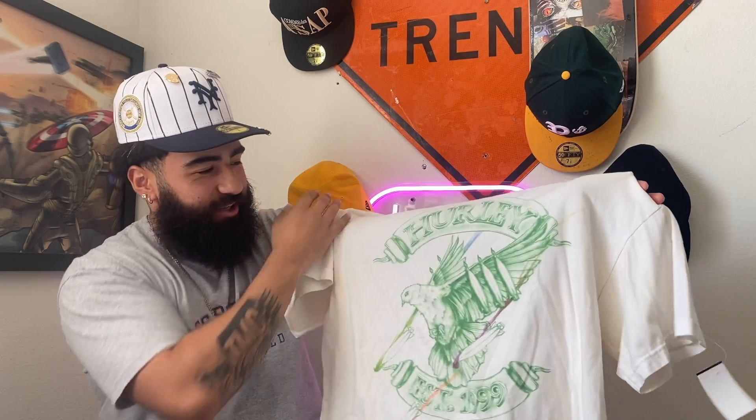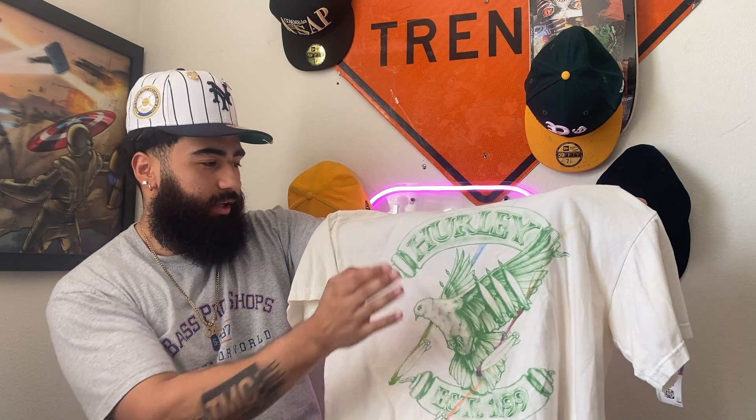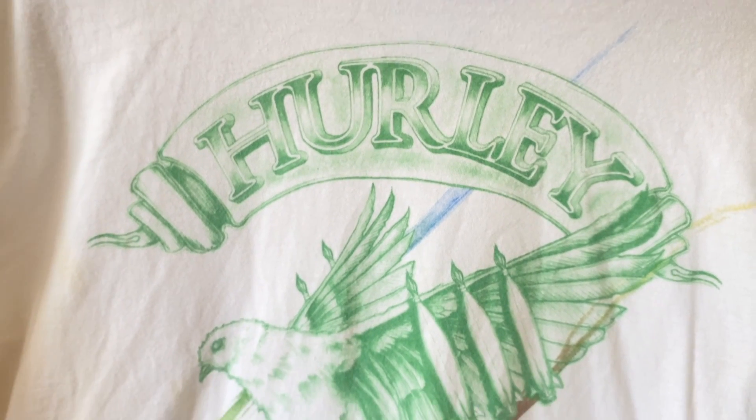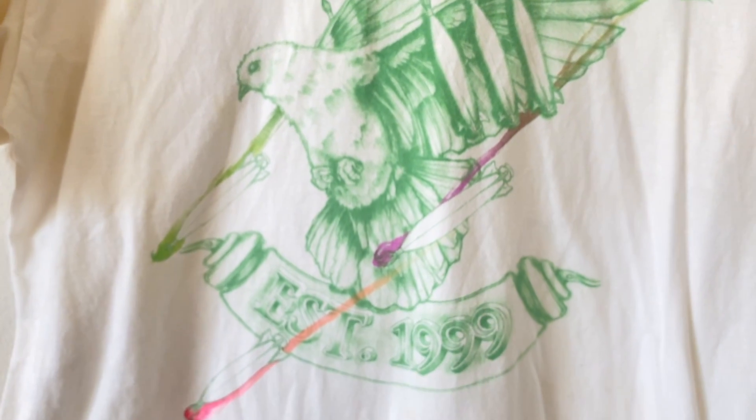This next shirt we got is going to be this Hurley right here with a spray-painted-looking graphic on it. It's green with the green dove. I don't know if it's just like some paintbrush marks or if the shirt's supposed to be like that, but it's cool — this shirt is fly. Established 1999.